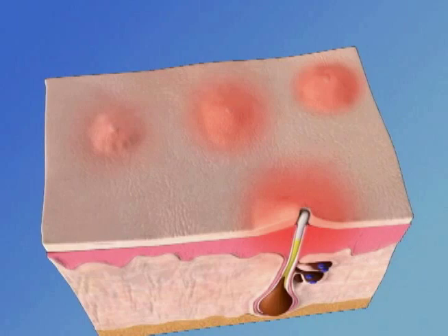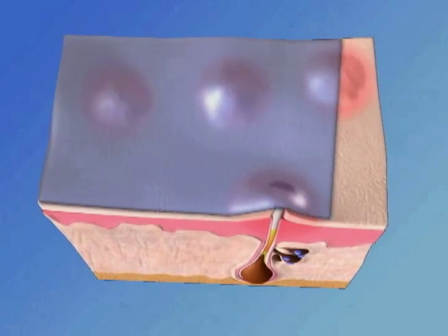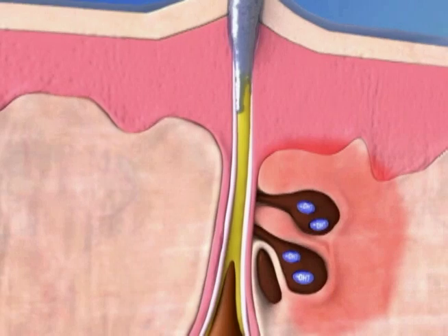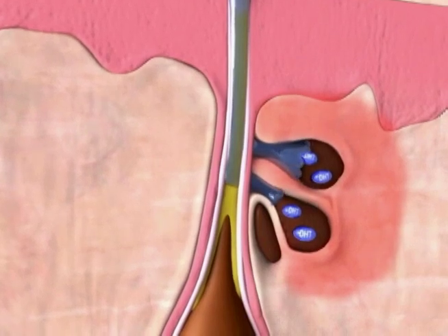So the key to fewer blemishes is curbing the activity of the oil glands. The active ingredients in Clearogen take a two-pronged approach to stopping acne by preventing the overproduction of oil while killing bacteria and keeping the pores clear.